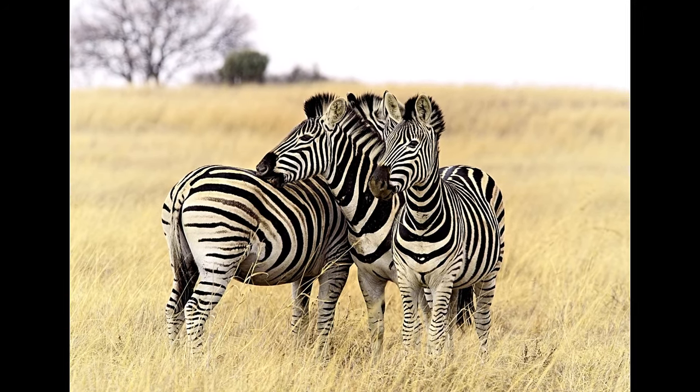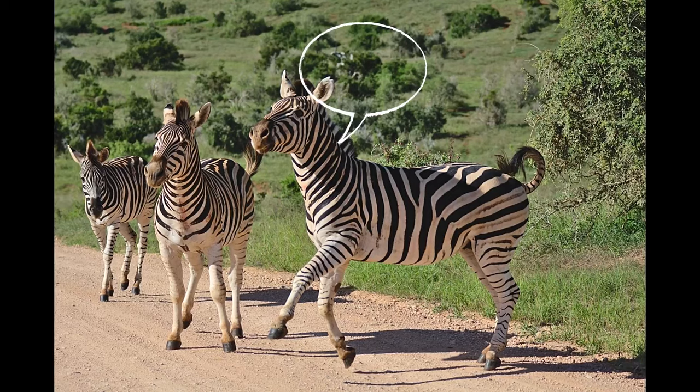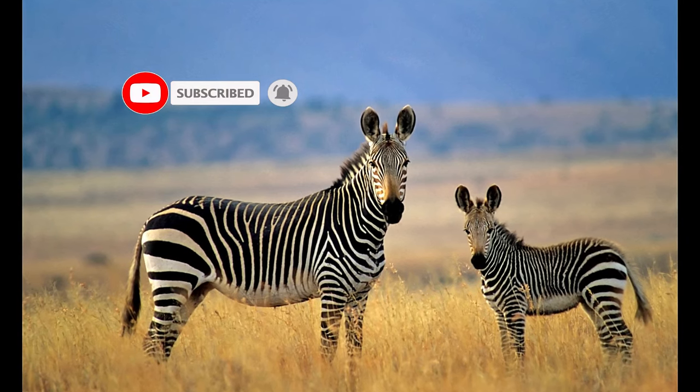So what do you think about these dazzling social animals? Tell us in the comments below. And don't forget to like, subscribe, and hit the bell icon before moving on to the next video on our channel.